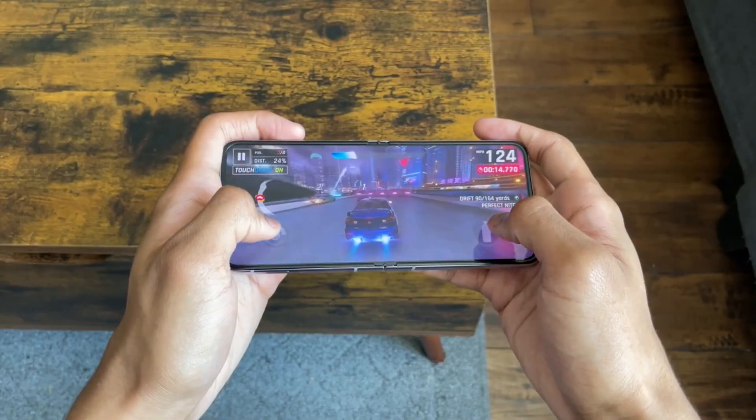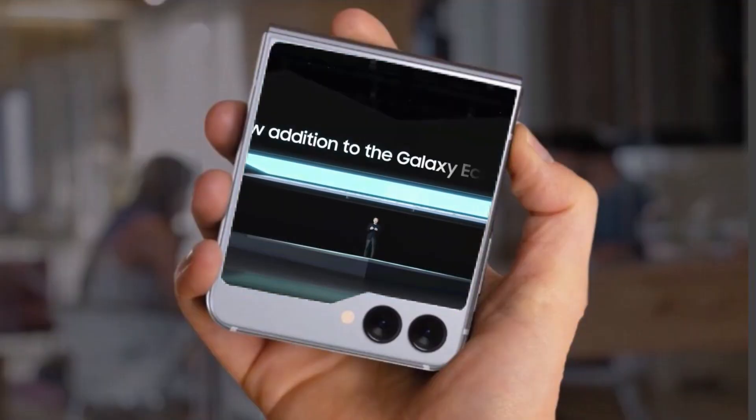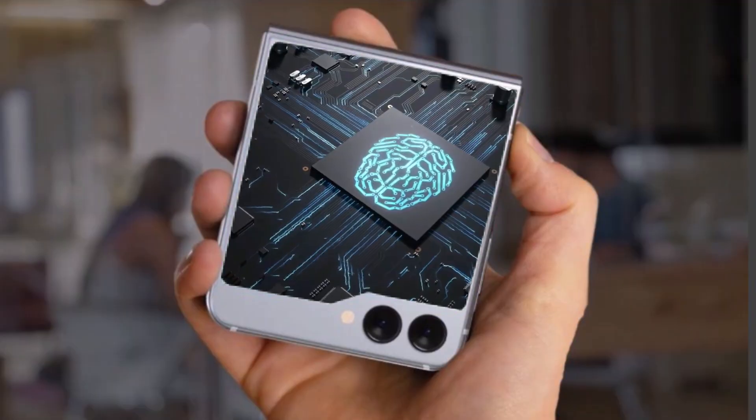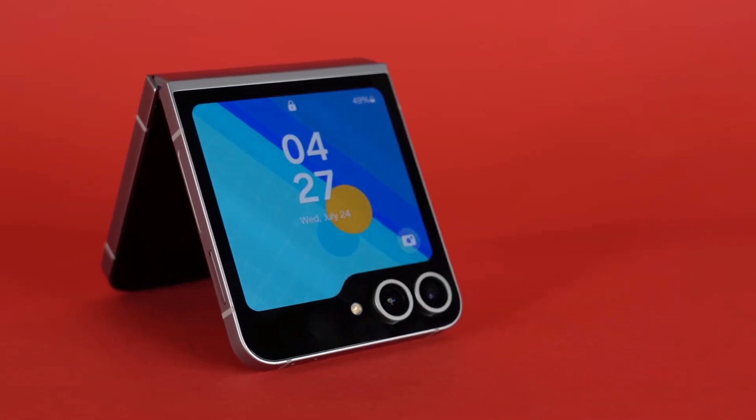But things got a bit surprising this time. It turns out the Galaxy Z Flip 7 will be powered by the Exynos 2500 chipset in some markets, including Samsung's home country South Korea and India. That's a switch from what we've been used to.